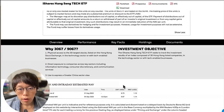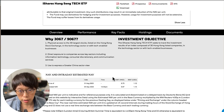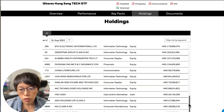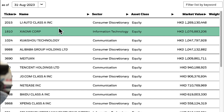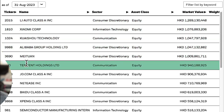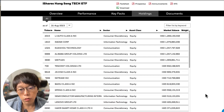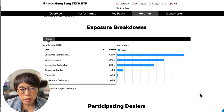The second thing to take note is how closely this ETF tracks the index. We're following the HS Tech index, so we need to look at the holdings. This ETF tracks very closely to the HS Tech index. The top 10 holdings are Li Auto, Xiaomi, Kuaishou, Alibaba, Meituan, Tencent, JD, NetEase, Baidu, and Xpeng. The weightage is almost very similar to the index as well. So that's the first ETF.